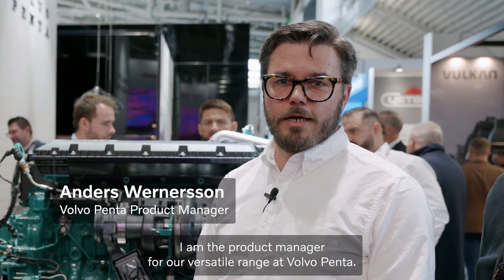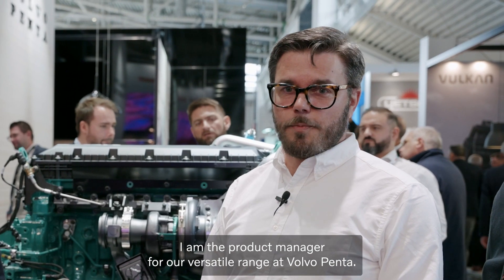Hi, my name is Anders Wernesjohn. I am the product manager for a versatile range at Volvo Penta. My name is Roy Kempe. I'm the chief technology officer for CMB Tech. Welcome.